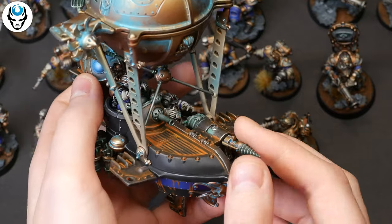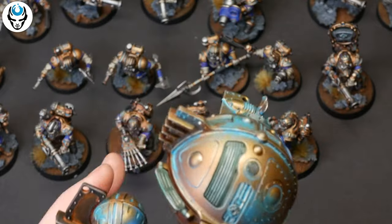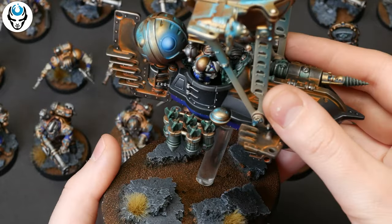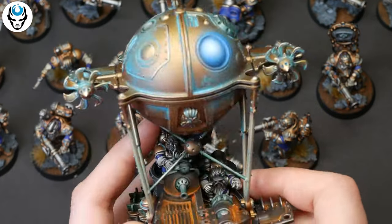I really love the color of the skin. The weapons are also magnetized. Here is another one.